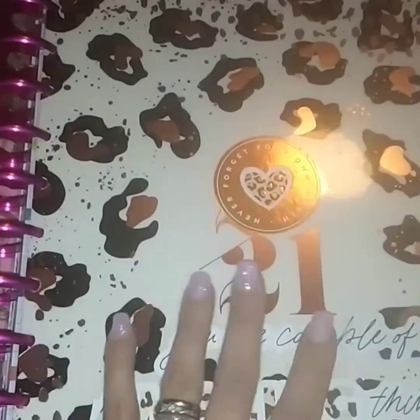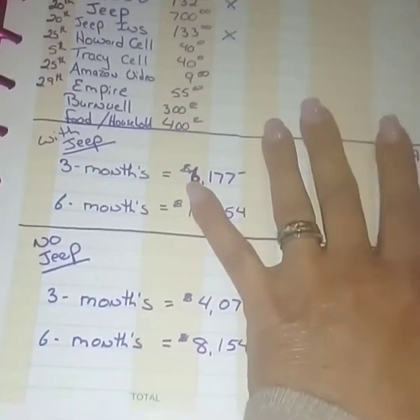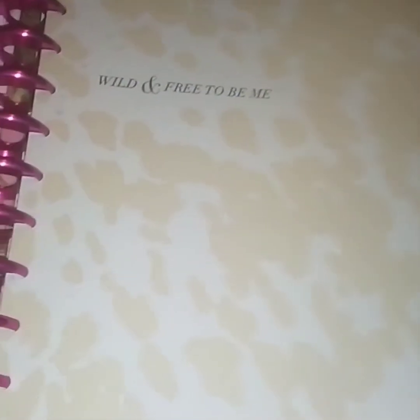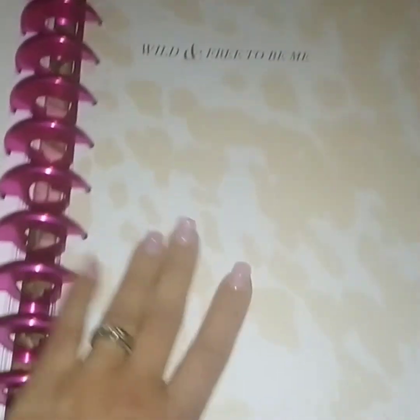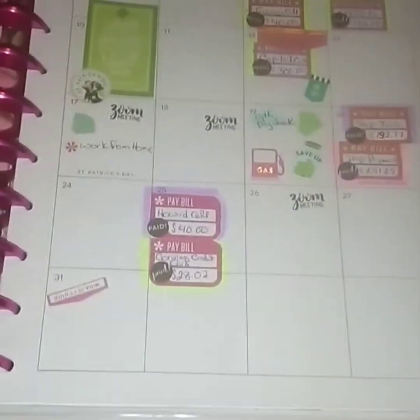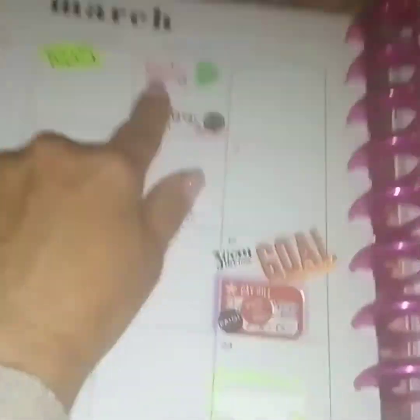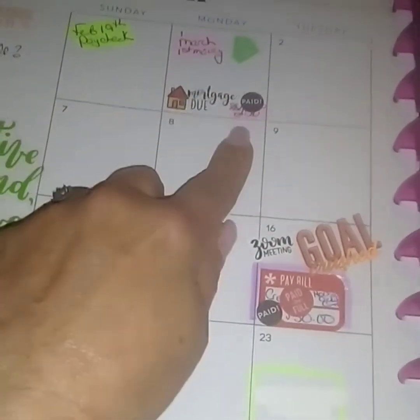Hi again — I deleted a whole bunch of stuff from my phone. Let's see if we can get through the March overview, and then we'll be all caught up. Here is my monthly overview.